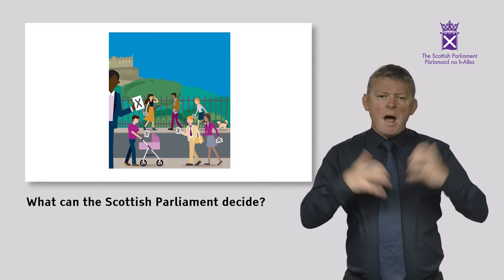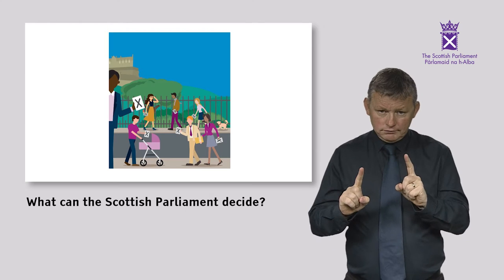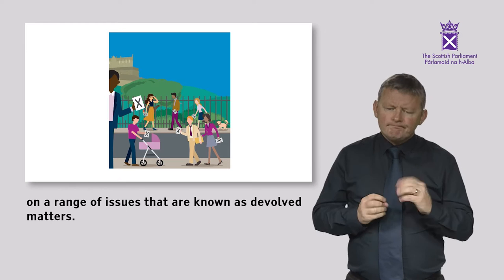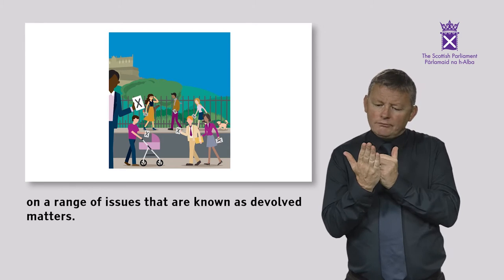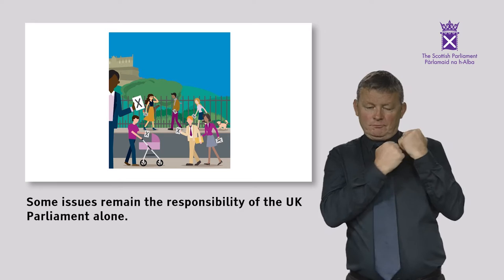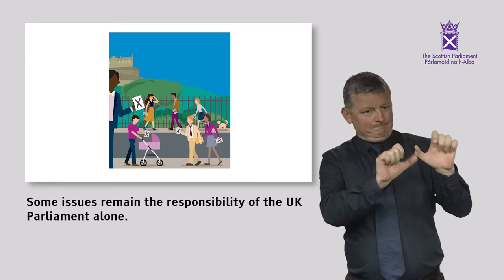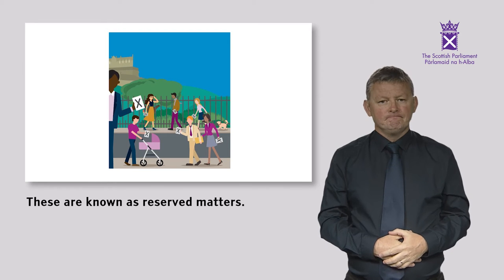What can the Scottish Parliament decide? The Scottish Parliament has power to make laws on a range of issues that are known as devolved matters. Some issues remain the responsibility of the UK Parliament alone — these are known as reserved matters.